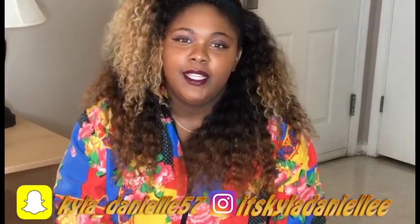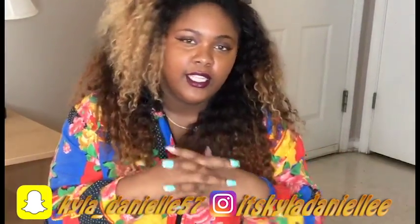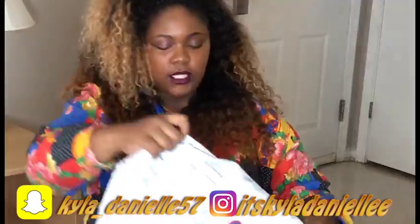Hey guys, welcome back to my channel! My name is Kyla Danielle. This is the second vintage haul, and I'm about to show you the clothes that I styled in today's video.